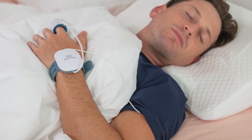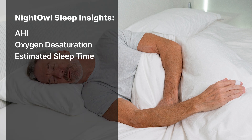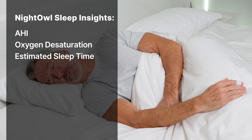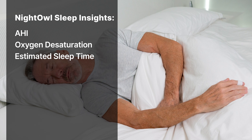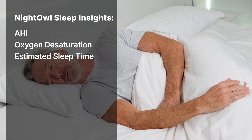The Night Owl uses PPG to track pulses and movement from the fingertips. It measures AHI, oxygen desaturation, and estimated sleep time. It's impressively compact, but keep in mind, the Night Owl offers fewer parameters and doesn't measure sleep stages like REM versus non-REM.